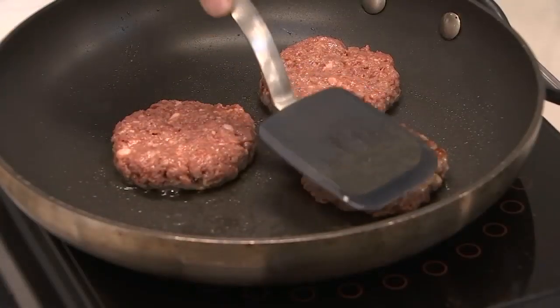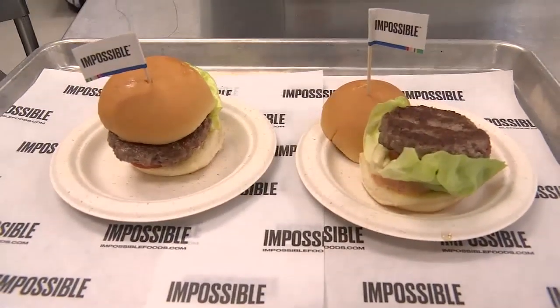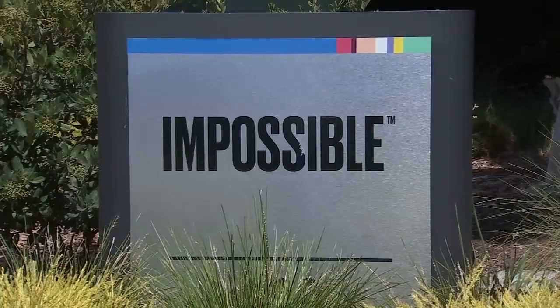It sizzles, it smokes, it's juicy. It's the Impossible Burger version 2.0 from Impossible Foods, and it was born here in a big, white, rectangular lab in Redwood City.